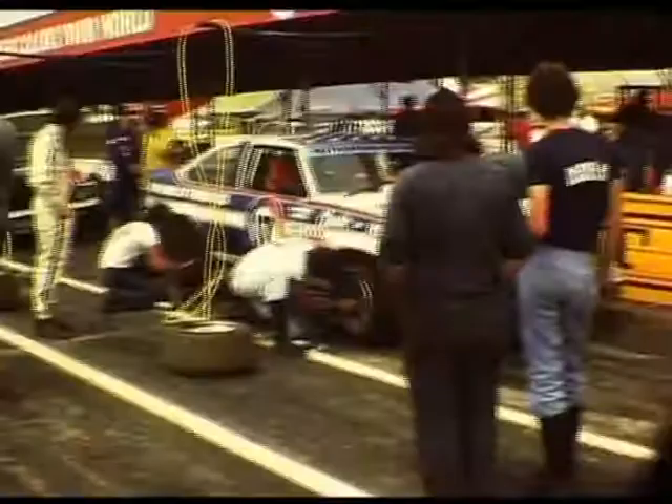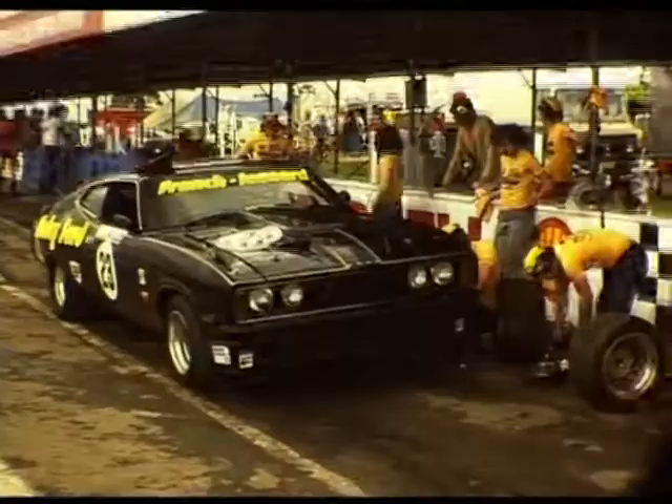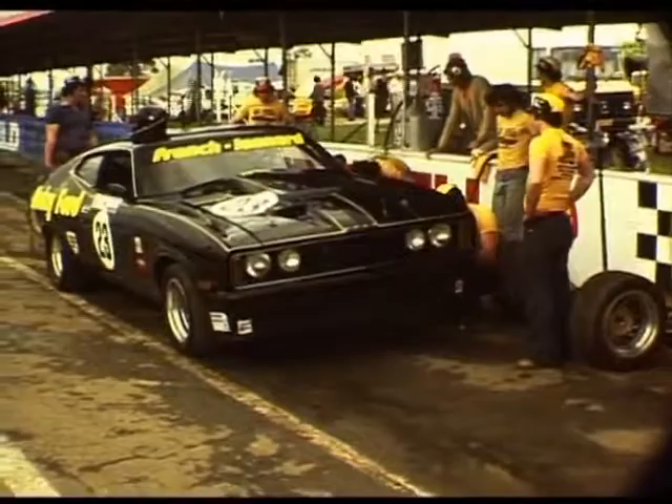We're just looking at the Johnny Rutherford A9X hatchback and they're getting four new tyres. They're also working on the Rusty French XB Coupe, giving it some tyres as well. Here's the Gown Hinder A9X Bulldoor Tirana.